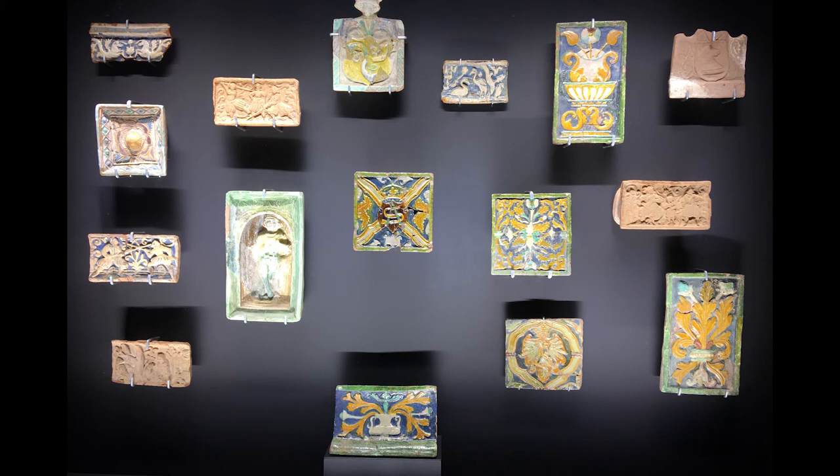Flat tiles were produced using special wooden, clay, or copper mills. Tile workshops found in the old parts of Kaunas indicate that tiles were not imported but manufactured by local craftsmen.